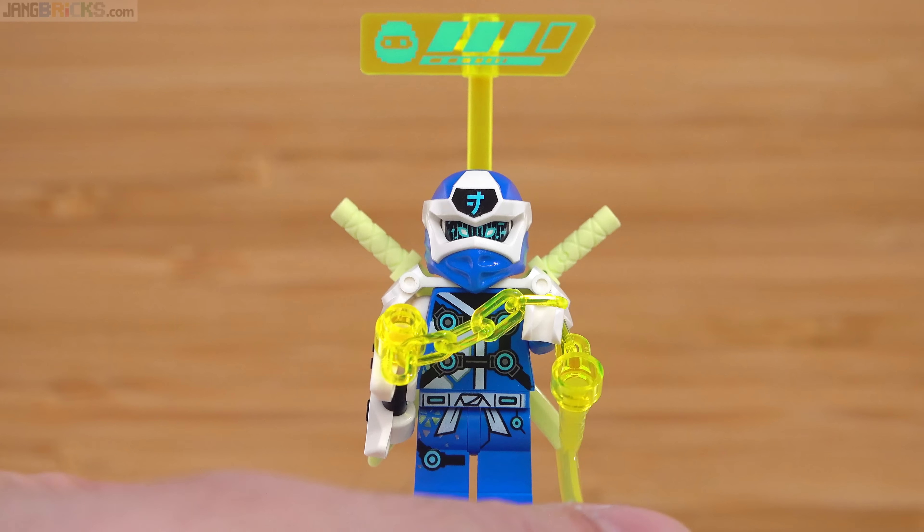Finally, spares. This set has a lot, including four different colors of katanas — just a nice little selection. Looking at the spent sticker sheet, there are far more stickers by number that you don't use than you do use, and all the rest are extras you can use however, wherever, and whenever you want, including outside of this set.